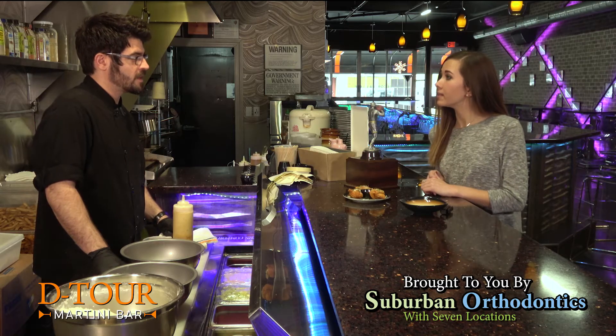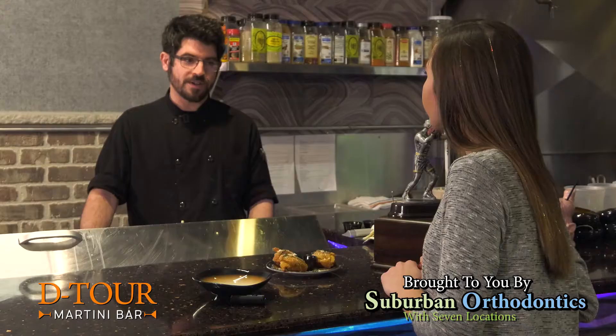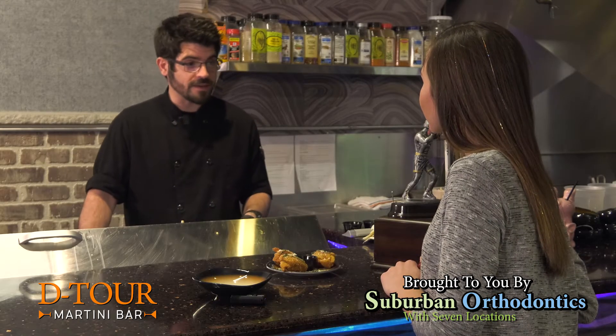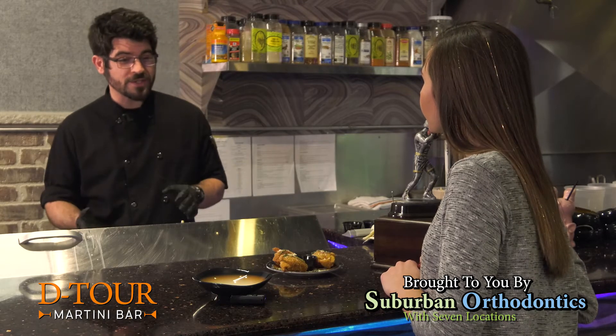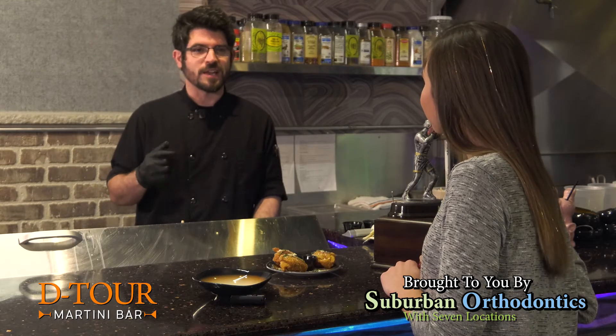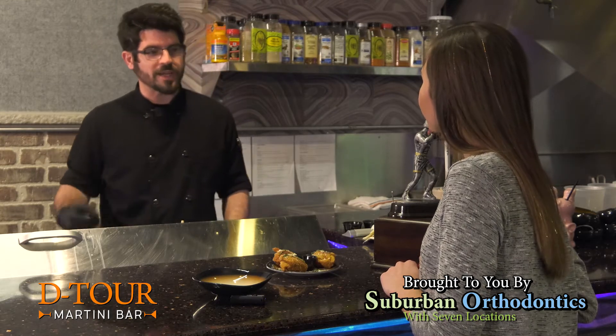How long has Detour been in business? This will be our second year coming into February. We're excited — we've been growing. Last year we grew even more, so this year we're going to keep going. We're going to try to bring brunches on Sundays and expand this late night menu as much as we can.